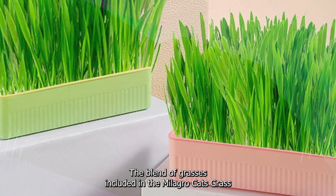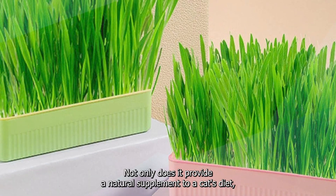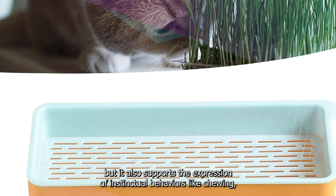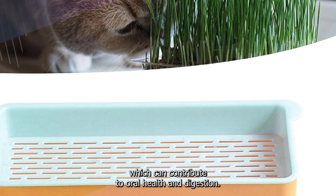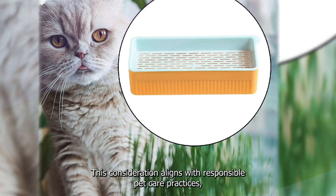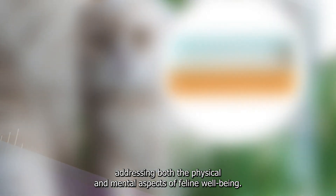The blend of grasses included in the Malageto Cat's Grass product serves multiple purposes. Not only does it provide a natural supplement to a cat's diet, but it also supports the expression of instinctual behaviors like chewing, which can contribute to oral health and digestion. This consideration aligns with responsible pet care practices, addressing both the physical and mental aspects of feline well-being.